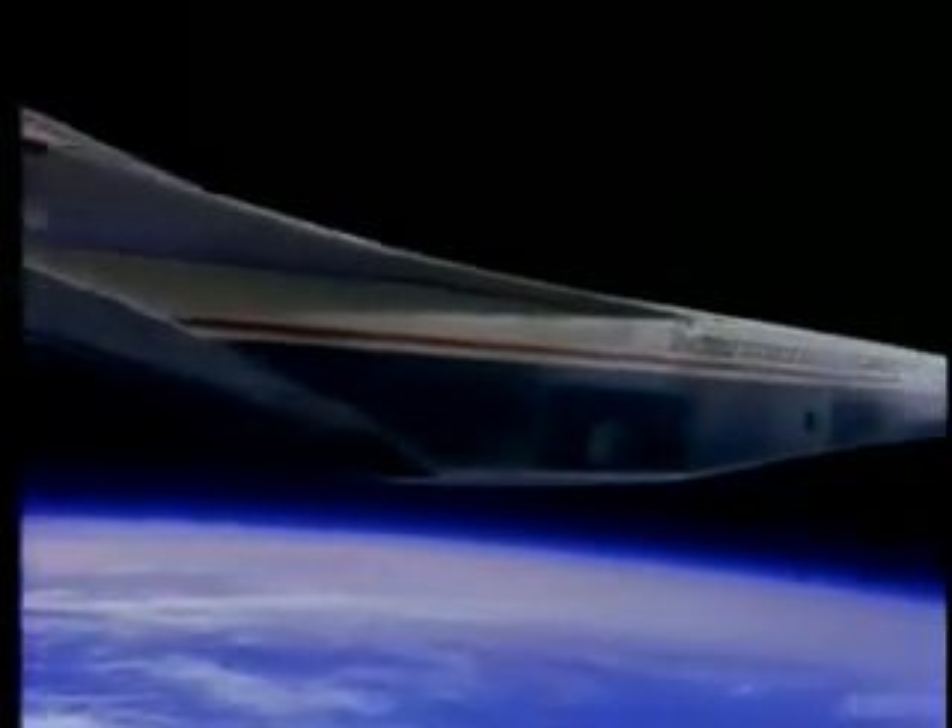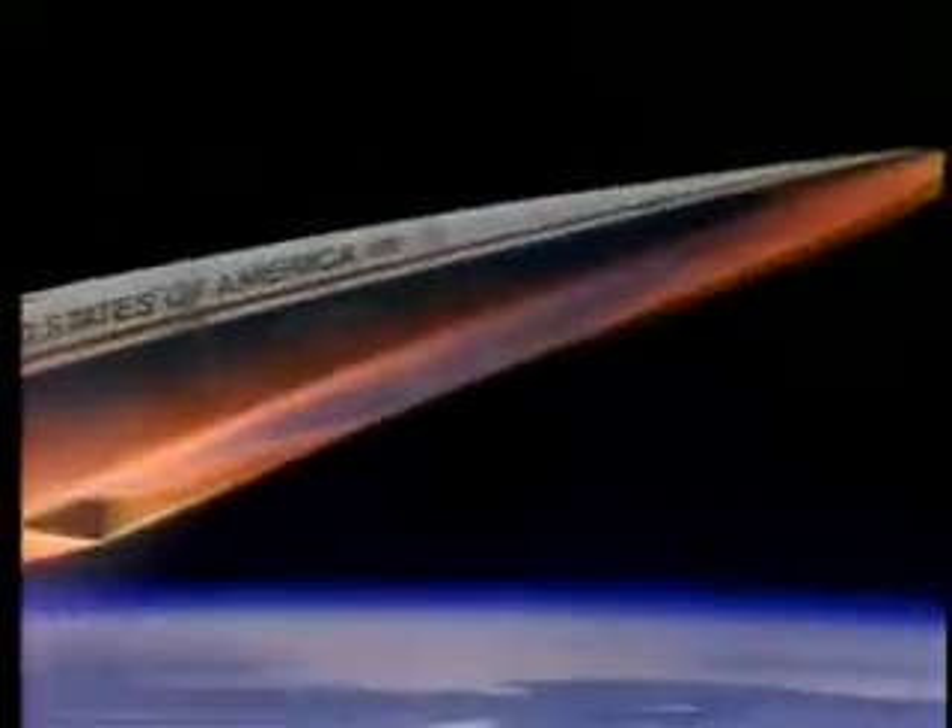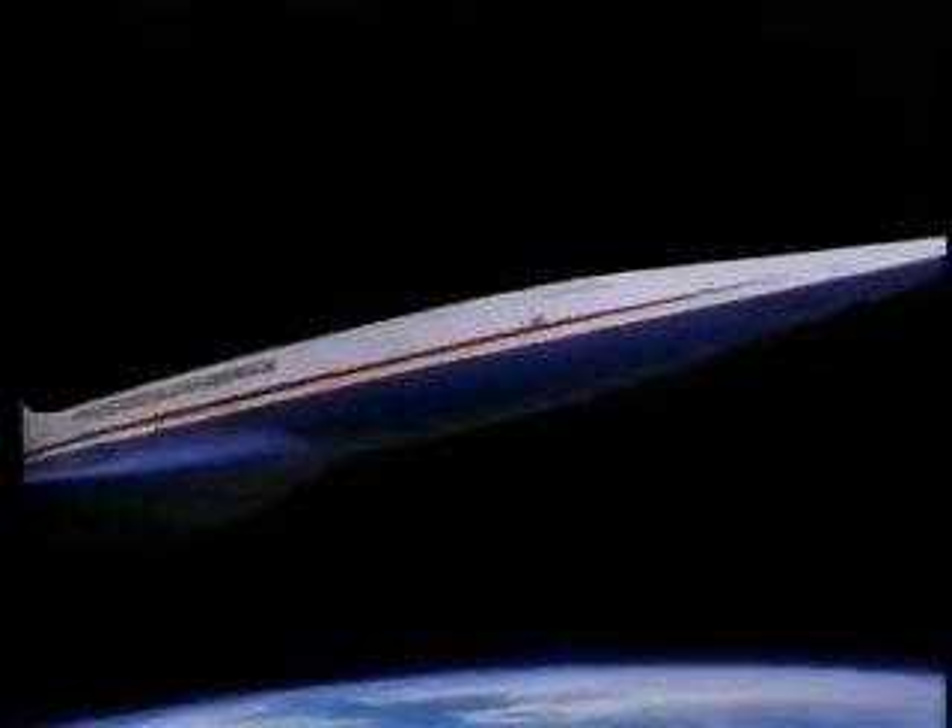Materials for the plane must meet rival needs of strength, lightness, and ability to withstand searing temperatures at re-entry. Unlike a previous design resembling a Concorde, the new X-30's wide fuselage provides much of the plane's lift and reduces wingspan requirements.